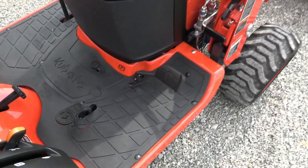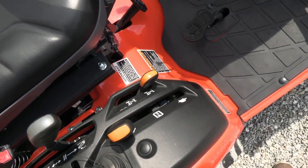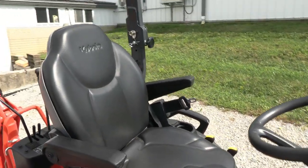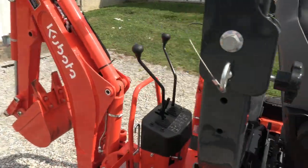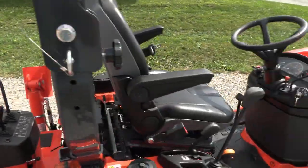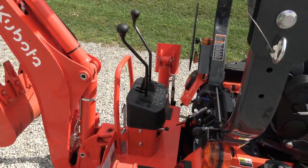Hydrostatic transmission with forward and reverse pedals, high-low range, and four-wheel drive — all located to the right here. You've got a really nice seat on these units, and that seat does turn around to service your backhoe as well, so the same seat goes forward or reverse, which is quite a bit nicer than some of the other models.